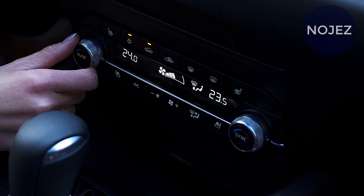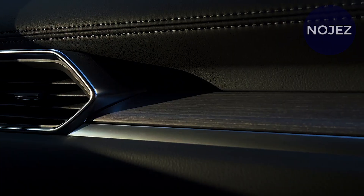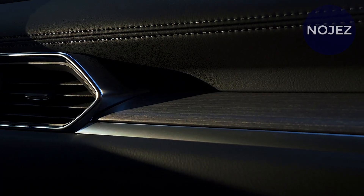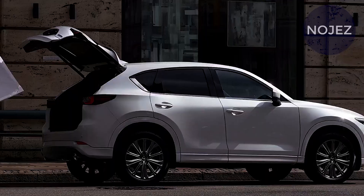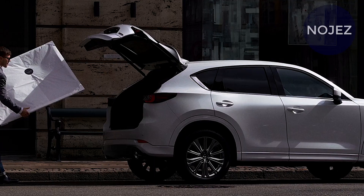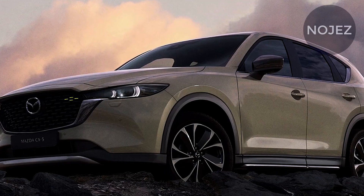The CX-5 has gone unaltered since it was completely updated in 2017, getting new provisions, trim levels, and motors from that point forward to stay new. While the CX-5 is beginning to go downhill, the SUV's upscale plan and enthusiastic execution actually settle on it one of the better decisions in the class.